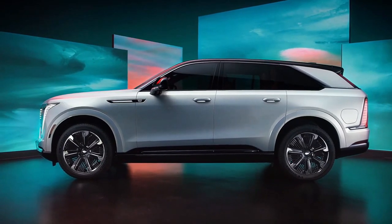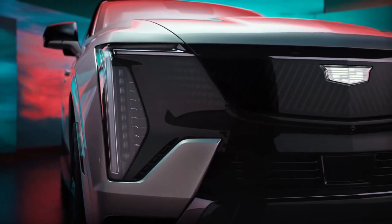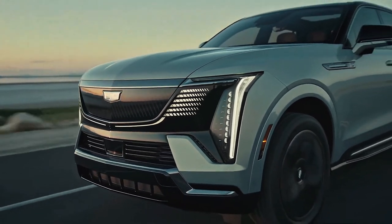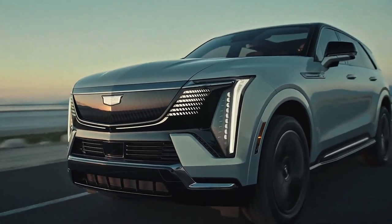Since the Escalade debuted in 1998, it has shouted wealth, power, and luxury with a distinctly American accent. Now, for the first time ever, it will play to buyers' environmental sensibilities with an all-electric powertrain.